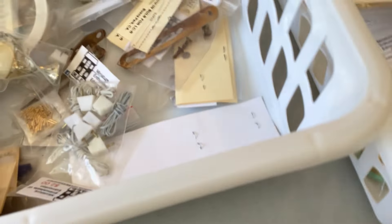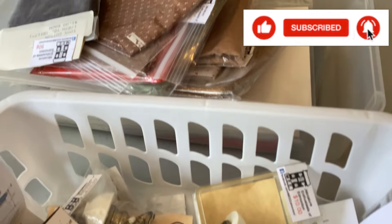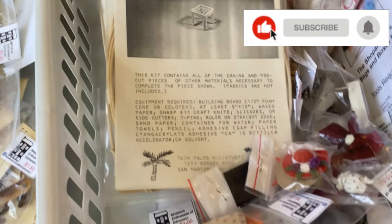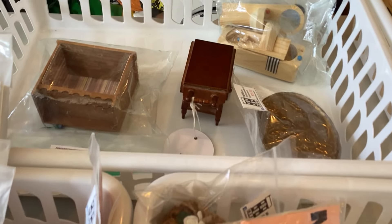What else do we have here? A little motorcycle — that would look really cool in a garage setting. And a box of fabric, and some kits, and then some more little stuff like hats and lace. You name it. And then here's a few little pieces of furniture.